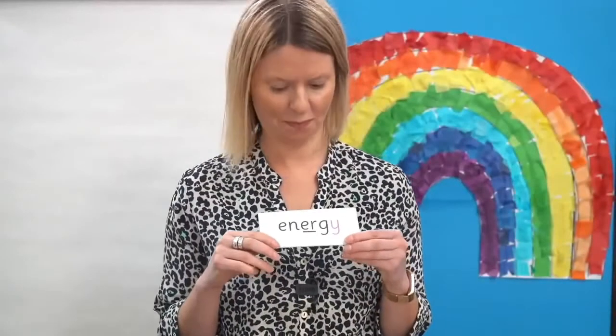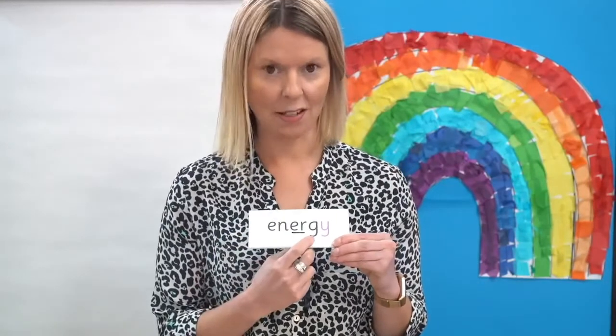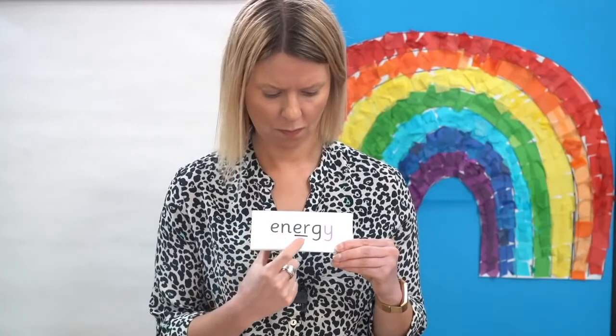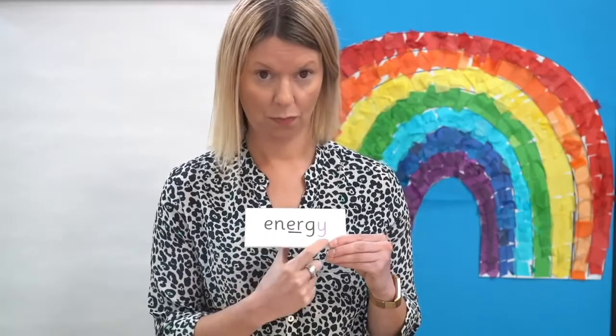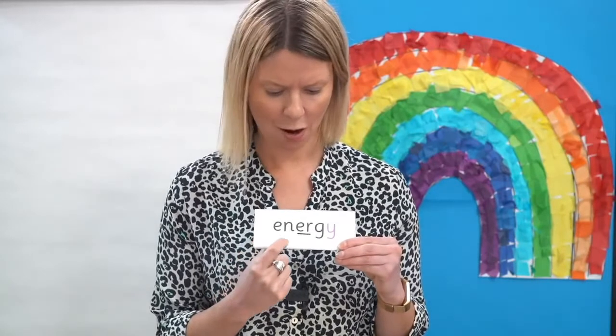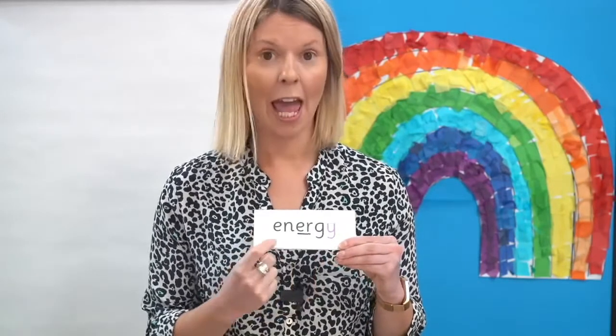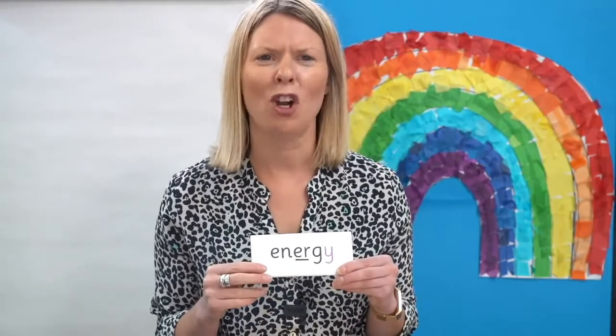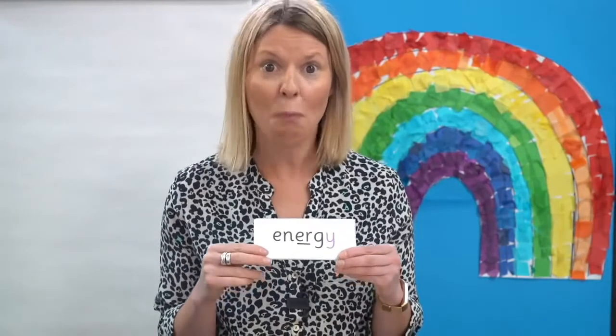Have a look at this word. Remember in this word this letter says J. Off you go. Ready to read it together: E-N-ER-J-E — energy. If you have lots of energy you can run about for a long time and still want to do more exercise.